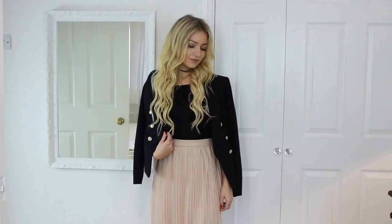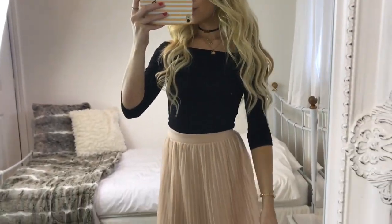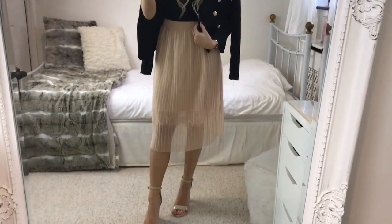Outfit two is what I was referring to in my closet tour video. The top is just a plain black bardot one from ASOS — I'm pretty sure it's petite — and then I'm wearing it with this nude pleated miniskirt from River Island's petite collection as well. Over the top I've just put on this black blazer from Miss Selfridge.